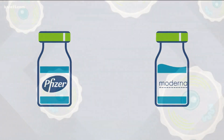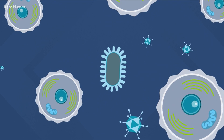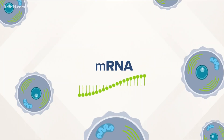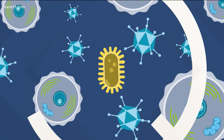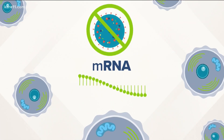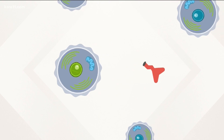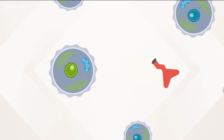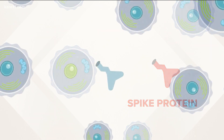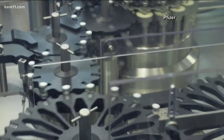First, a quick science lesson. Most vaccines put a weakened or dead virus into your body, which triggers an immune response. But mRNA is different — there is no virus in the vaccine. Instead, it works kind of like an instruction manual, which teaches your body to build a certain protein found on the virus. In the case of COVID-19, it's this spike protein that prompts your body to build antibodies without ever actually being infected.